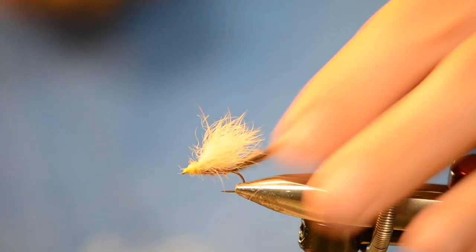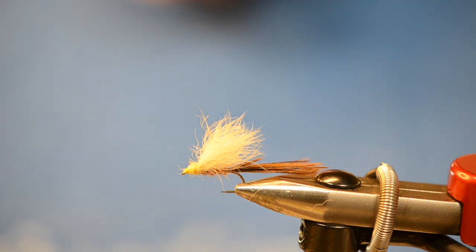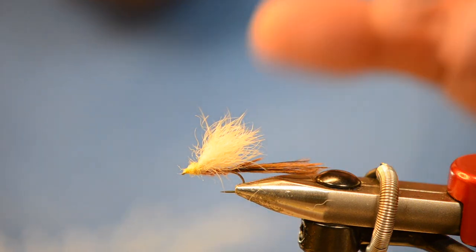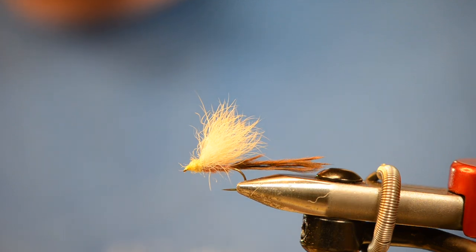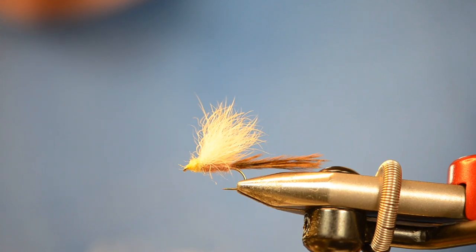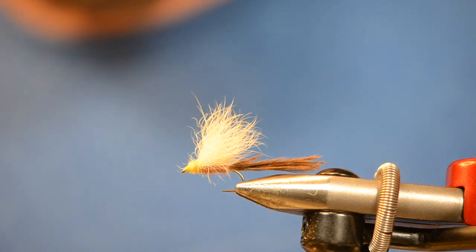Dave liked to use CDC on his, but for me I'm not a big fan of tying with CDC — you catch a fish, it gets waterlogged, and you're spending way too much time trying to redress it and dry it out to get it back fishable. With good snowshoe rabbit like what I have here, you can essentially make the same wing if not better, and it's going to last a lot longer. That's the Dave Goulet Potamantis Emerger — I highly suggest you have a few of these in your box for when you see golden drakes. Thanks for tuning in, more videos coming on a more regular basis.